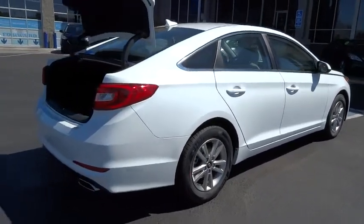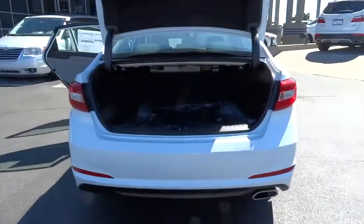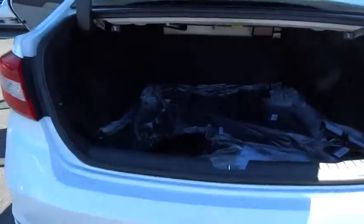Here are some of this vehicle's great options: Bluetooth, cargo net, carpeted floor mats. A vehicle like this doesn't come along every day. Come in and get it before someone else does.